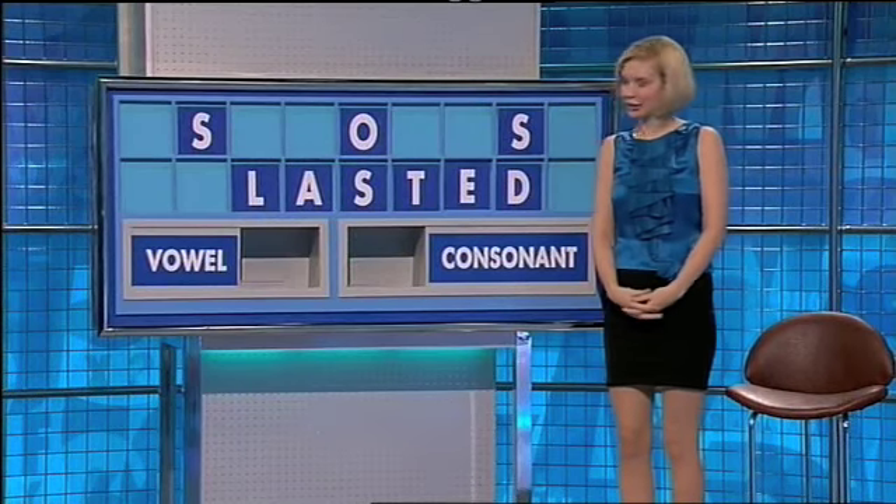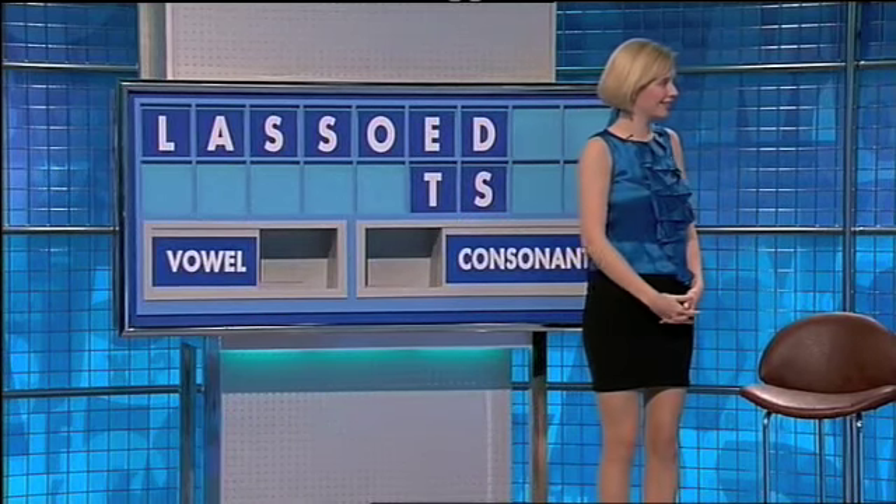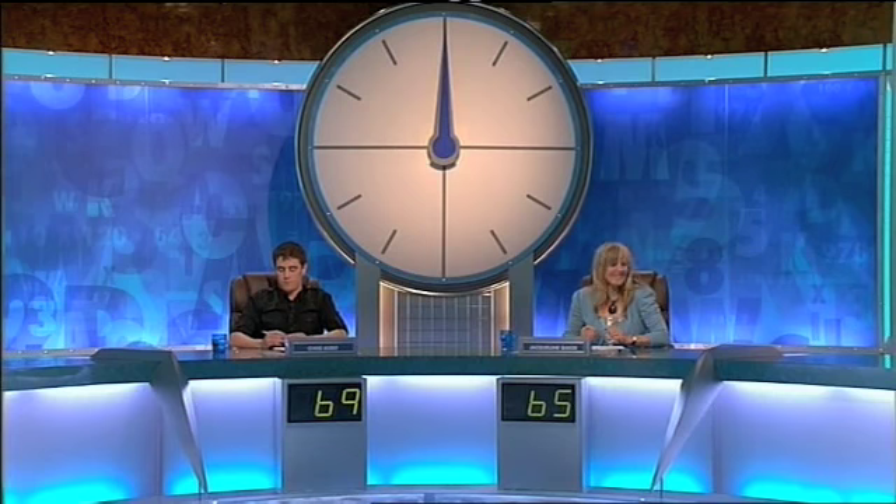So 'lasted' for six is good enough for Chris on this occasion. Can we do better than six over at dictionary corner? Lassoed. And tasseled — can't spell tasseled that way, actually. No, I thought we could but we can't. We need two E's. But 'tassels' is there. Well, that then. Chris has 69. Jackie has 65.